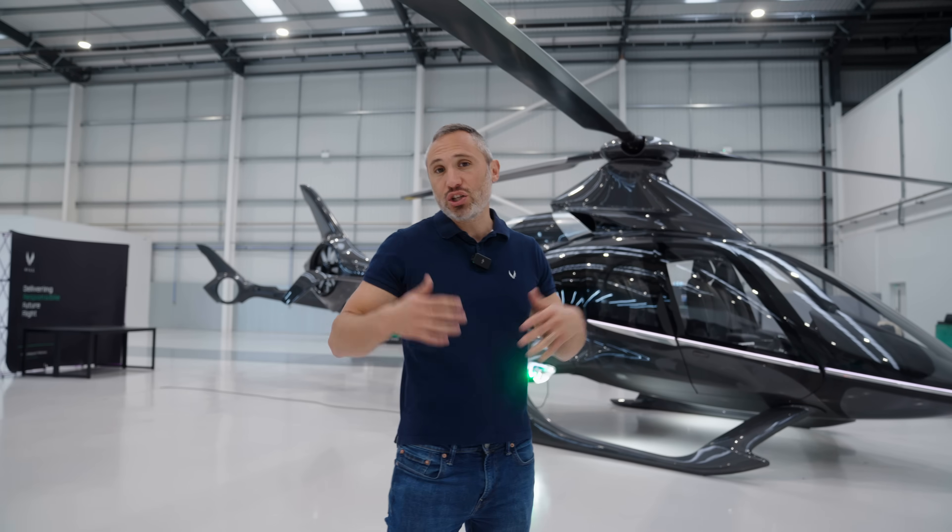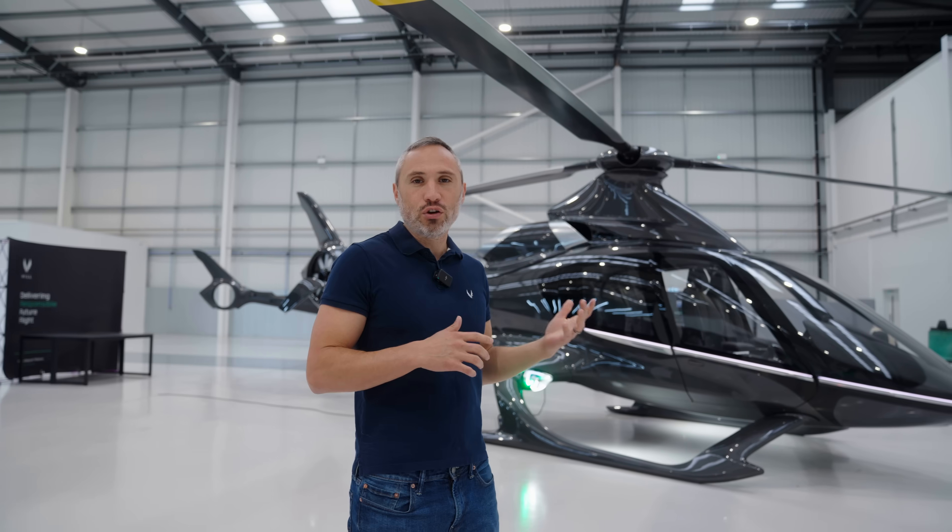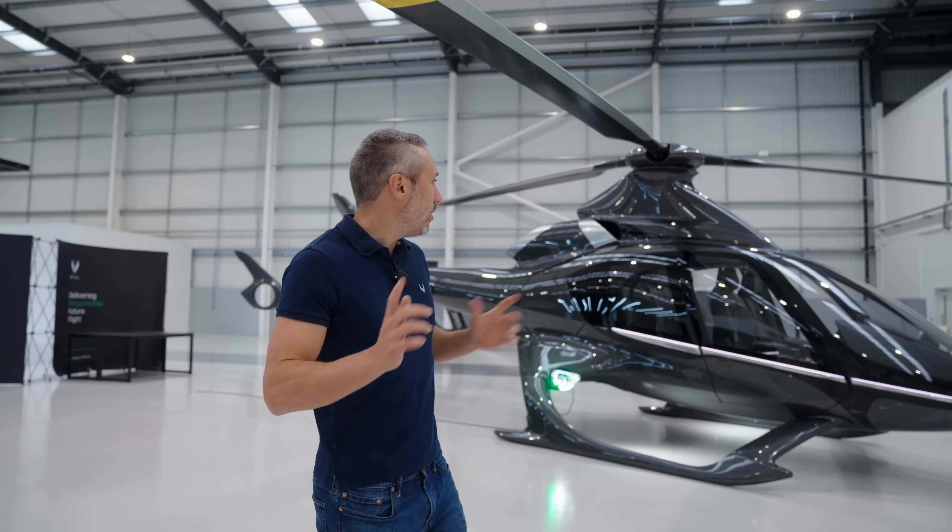Some airplanes actually have parachutes and people ask, why don't you put a parachute in the helicopter? We actually have our own version. It's even better than a parachute and I'll explain why.